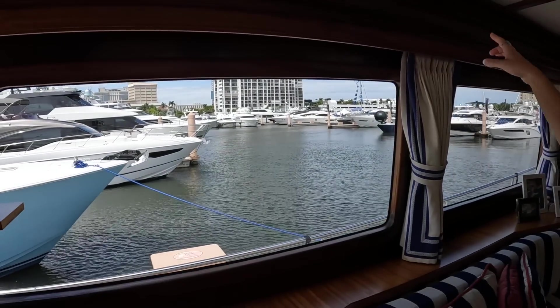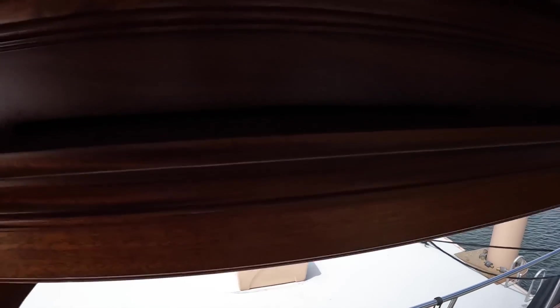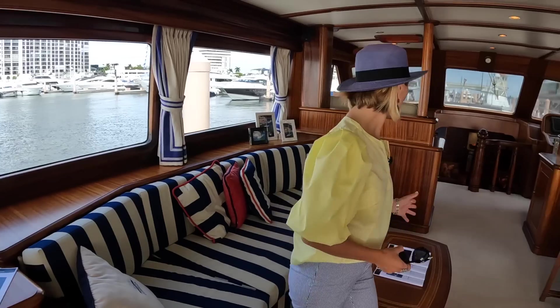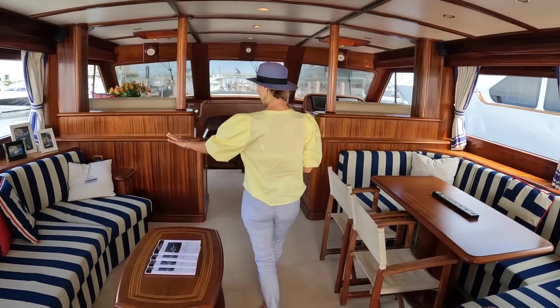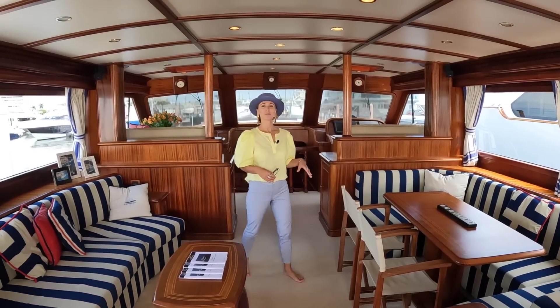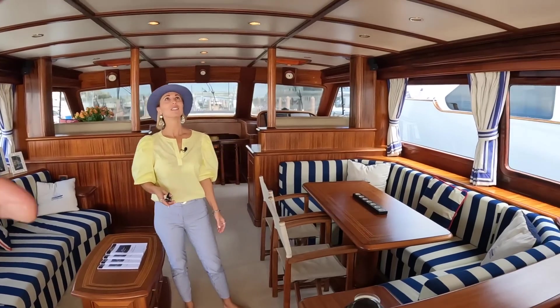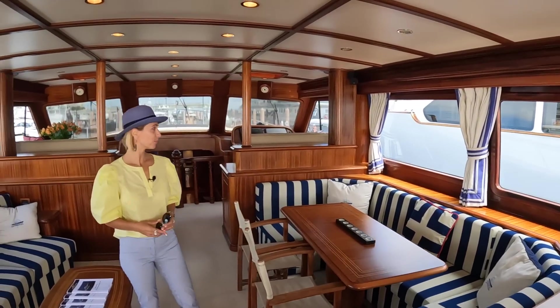For example, the AC vent is completely hidden — you can't see it at all. We have a sitting area here. Another thing that stands out: massive headroom. And another really cool thing — you have a 360-degree view, unobstructed views forward, which is pretty unique on most power yachts, especially on an 85 footer.